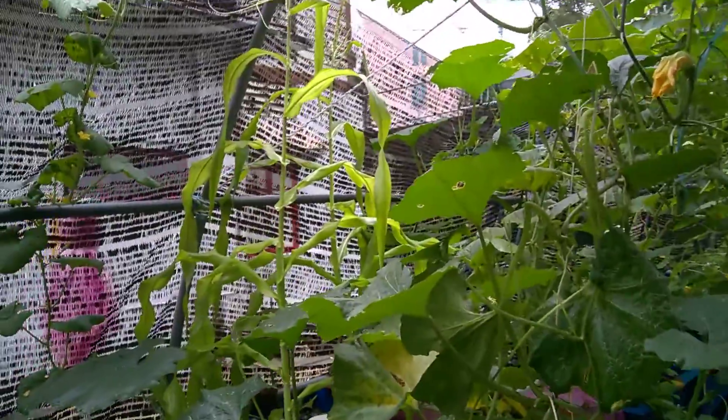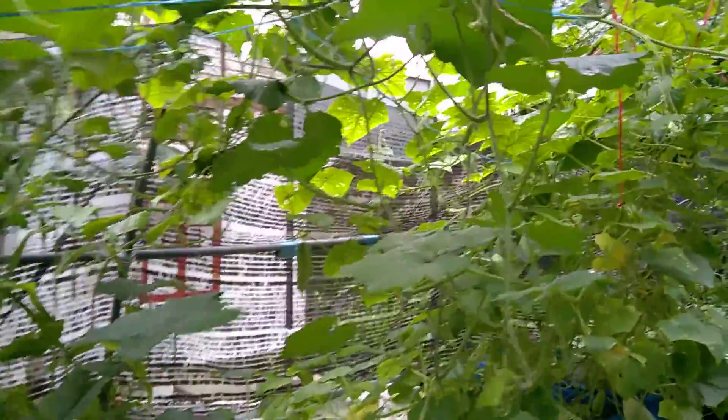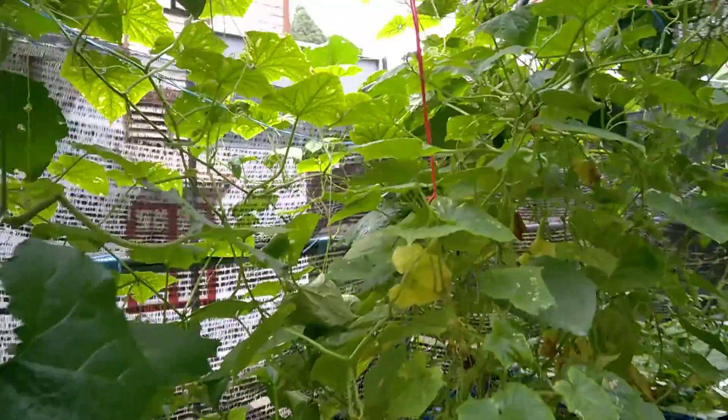Here is pumpkin, sweet corn, melon, and cucumbers.